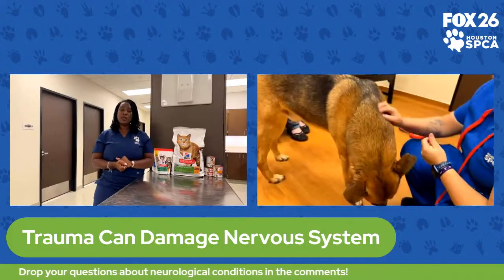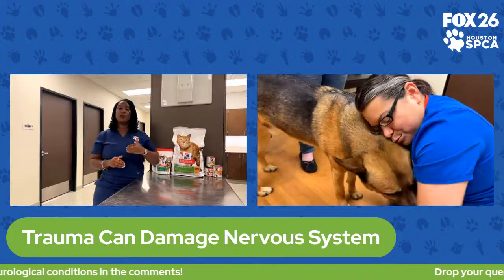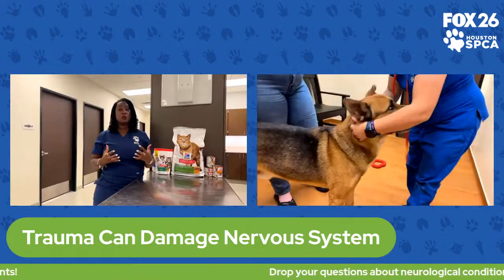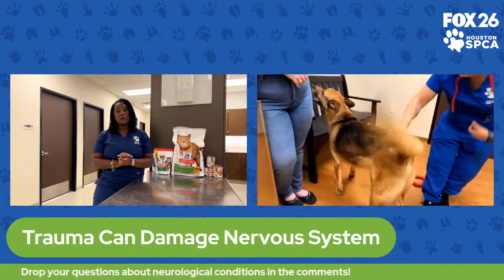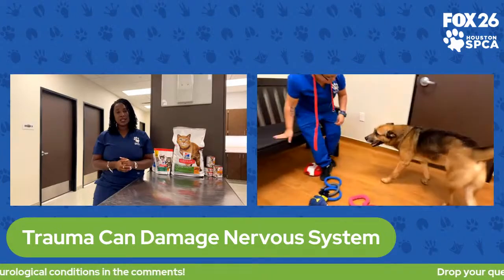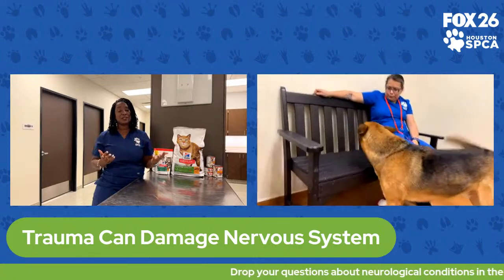This is an emergency and could be life-threatening. But oftentimes, if it's treated quickly, with time we can get those pets back to near normal, if not completely normal. Trauma is a common thing we see here. We have a wonderful 24-hour ambulance where our emergency team goes out and rescues animals that sustain injury, and that's one of the injuries that commonly affects the nervous system.